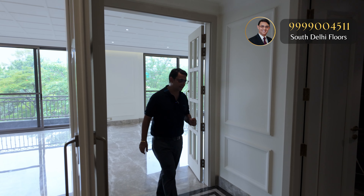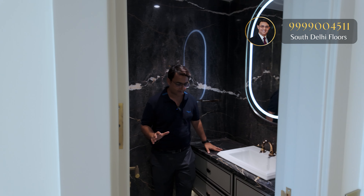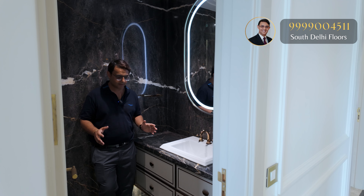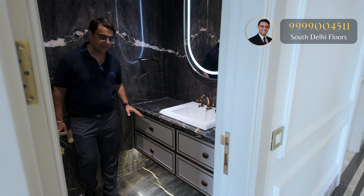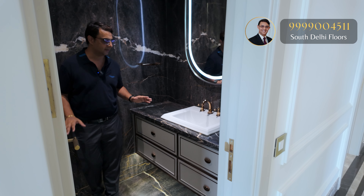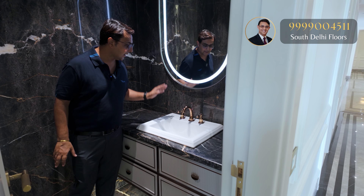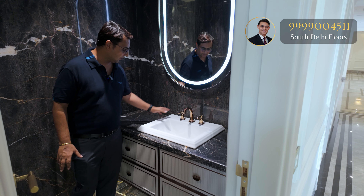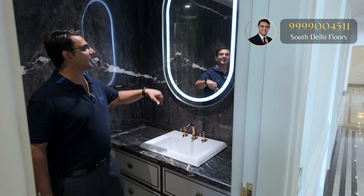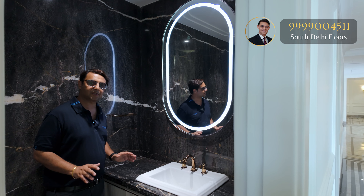Moving forward, let's see the powder bathroom. This is a very uniquely designed powder bathroom — one of the most well-designed powder bathrooms, with a very royal touch. It has super luxury faucets in a uniquely designed color, a classical theme throughout, and a looking glass mirror with all inbuilt LED lighting. Beautiful Italian stone selection over here.